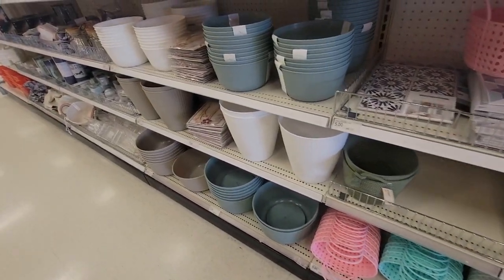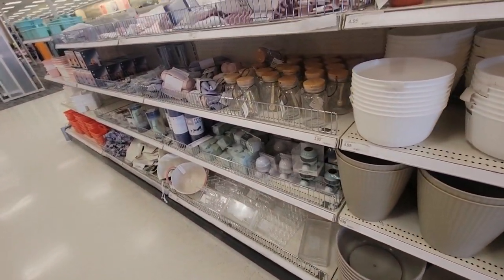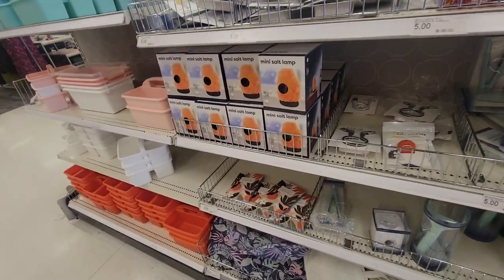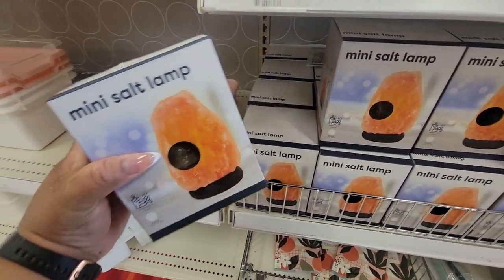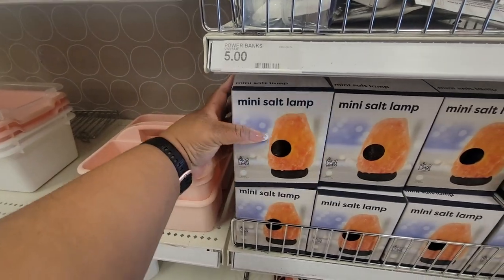They're running into the chickens and things right now. Mini salt lamps — five dollars. It's a little heavy too.